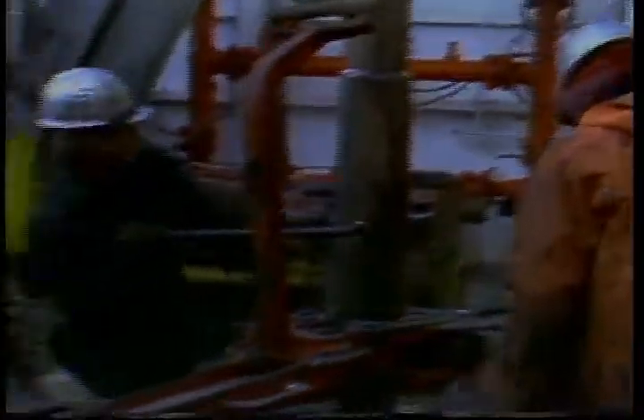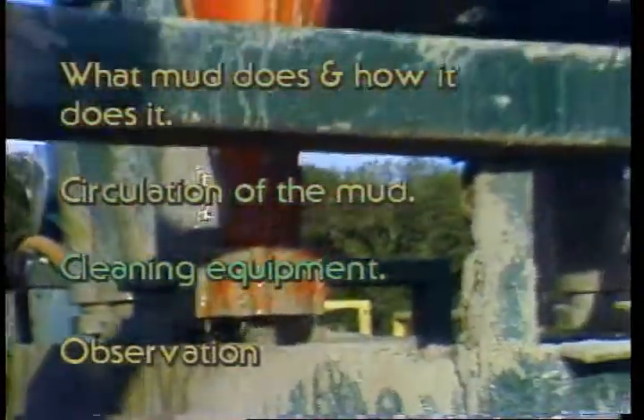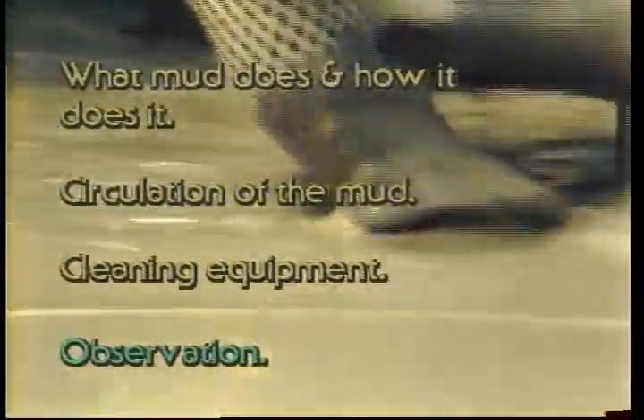Well, the best place to start is with the basics. How does the mud get from here to there? What does it do while it's getting there? And what has to be done to keep it like you want it? So first, let's take a look at what mud does and how it does it — the circulation of the mud, how the cleaning equipment works, and some common sense observations that will help the driller keep from having a blowout.